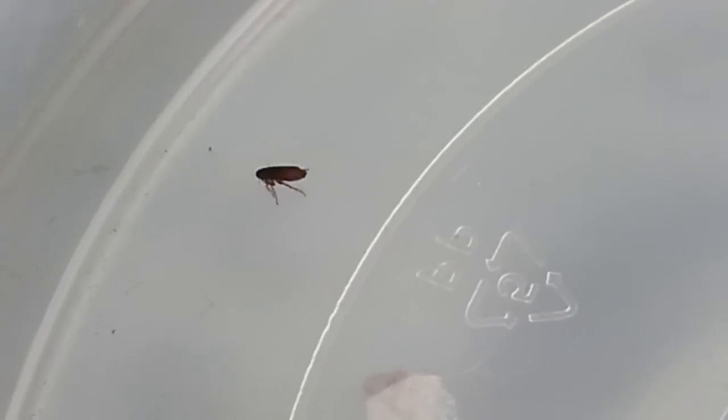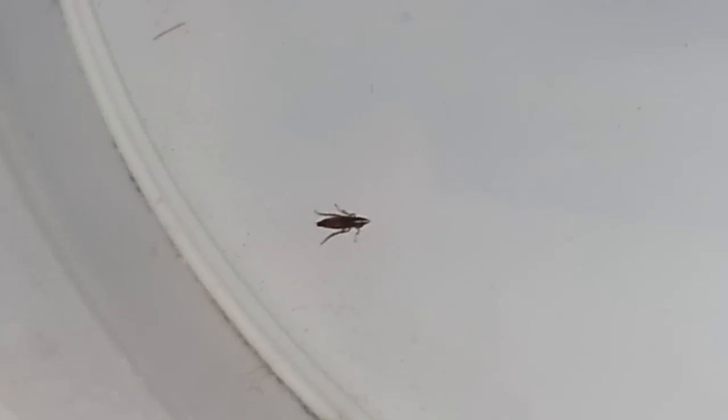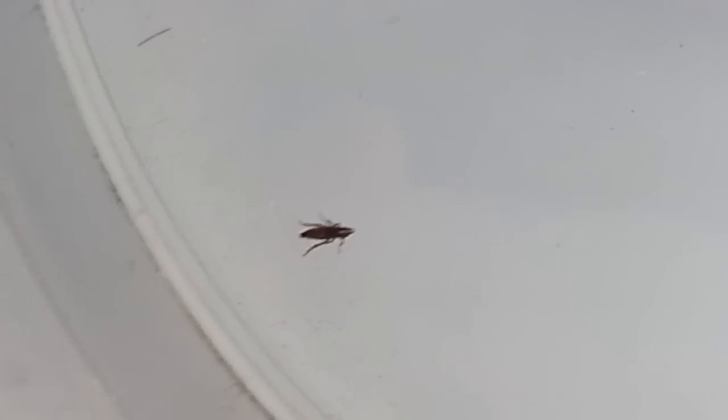This is going to be kind of gross, but my dog got a flea. I saw it on him and didn't know what it was — it looked like some kind of beetle crawling around and it got away. It crawled into his hair and I looked for it for hours and couldn't find it.